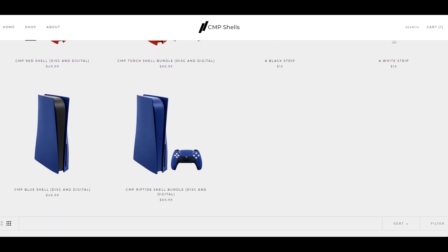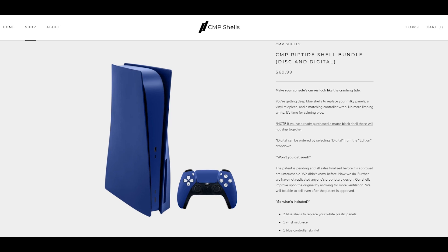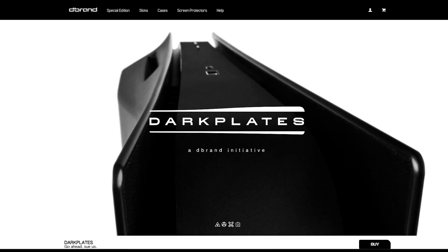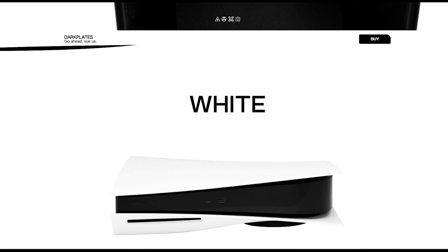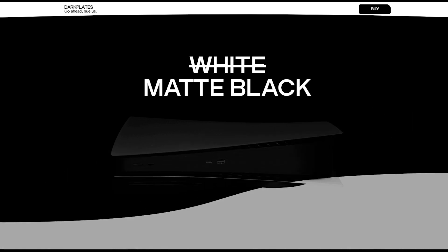CMP's middle skins are $15 but they are included in the bundle price. Speaking of CMP's bundles, they are $70, but they include two plates for either disc or digital console, a middle skin, and a vinyl controller skin — all matching in colour. Meanwhile, Dbrand's bundles include the plates, middle skin, and a cloth for $60.95, which including shipping comes to $69.90. CMP costs $76.98 with shipping. However, CMP has included a vinyl skin for the DualSense, making it a little bit more worth it.